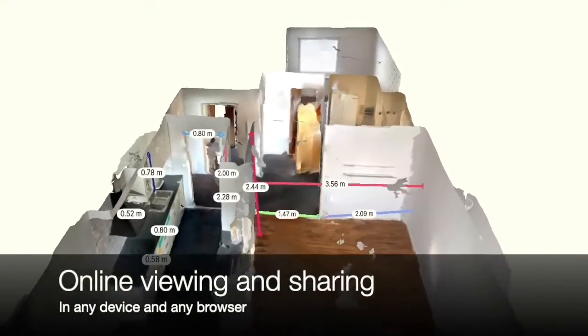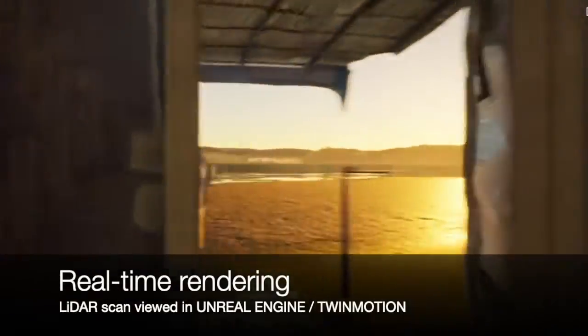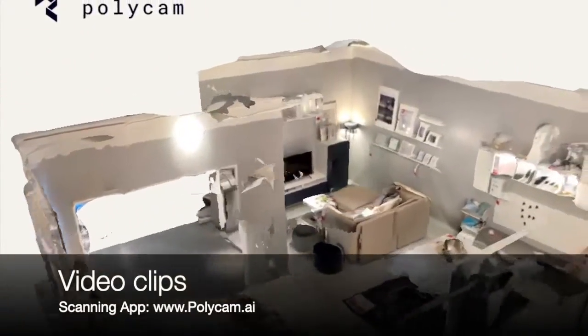The 3D models can be uploaded and shared easily online. Some apps like Polycam offer online hosting, and you have the option to geotag the physical location of the digital 3D model. You can also download a model in multiple formats, export video clips, and more.